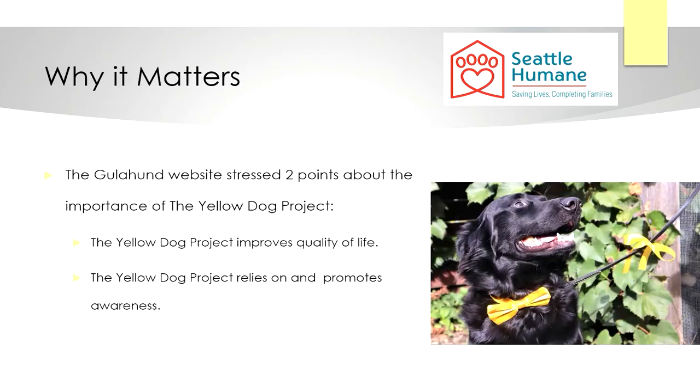The Gula Hound website stressed two points about the importance of the Yellow Dog Project. The first is about why it's important to give these dogs space: it improves the quality of the dog's life and prevents harmful interactions.